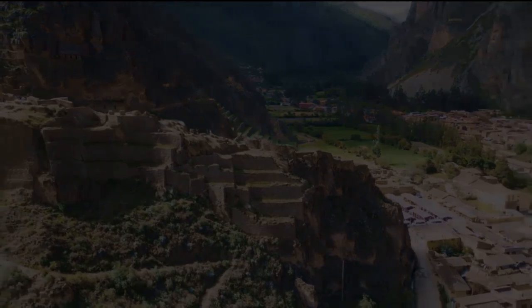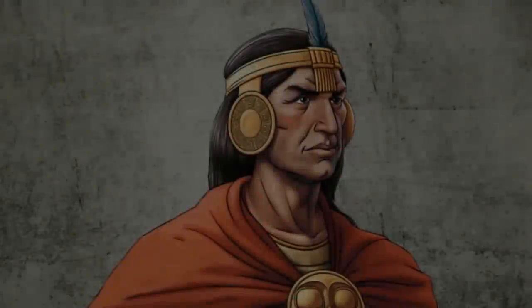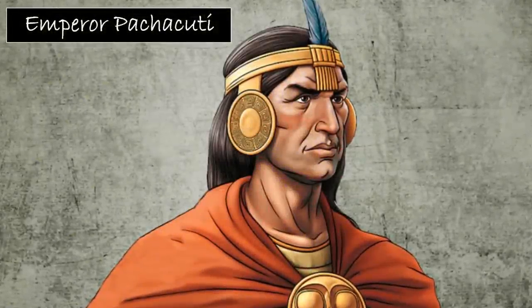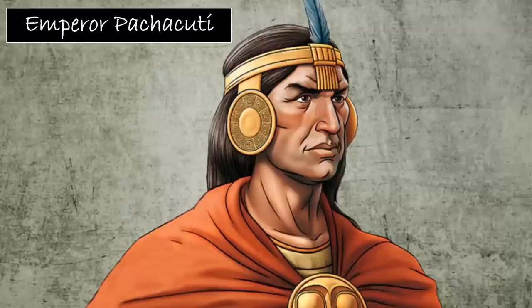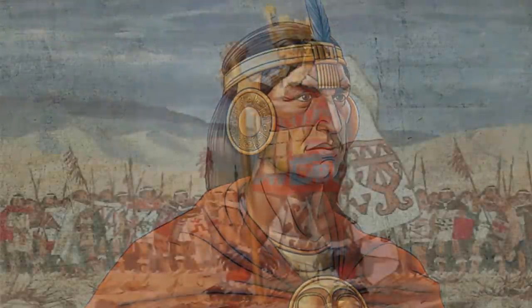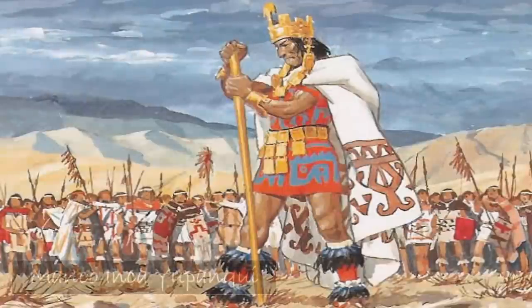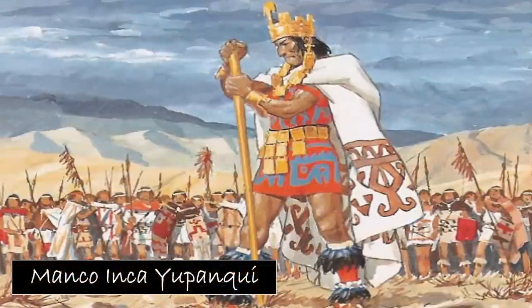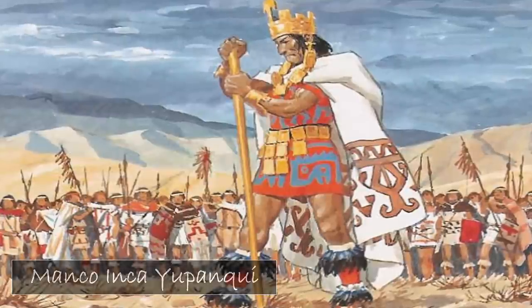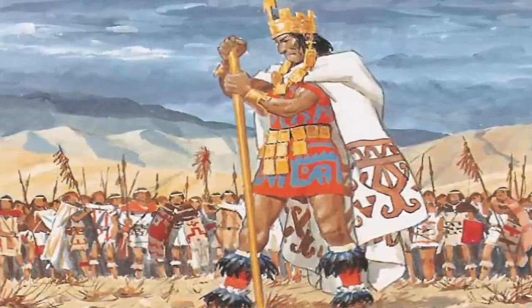When he conquered the region, he built the town and the ceremonial center within. It is such an impressive, perfectly placed strategic structure that, at the time of the Spanish conquest, it served as a stronghold for Manco Inca Yupanqui, leader of the Inca resistance. Nowadays, the area is called the Sacred Valley of the Incas and is an important tourist attraction.